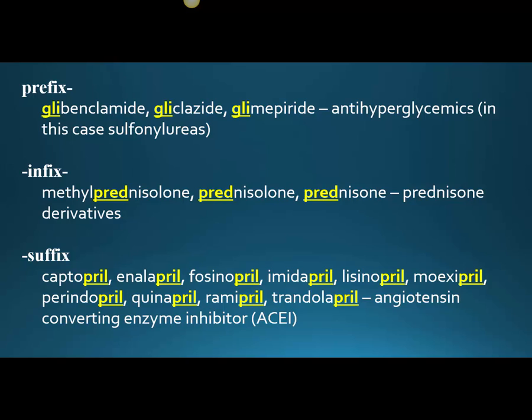Now there are other sulfonylureas that don't exactly conform to the GLI, but the GLI does help you because you understand that at least you're dealing with a diabetic medication. It can also be in the infix position, that's in the middle of the word. Methylprednisolone is an example in the infix position, while prednisolone and prednisone are both in the prefix position, but we're still talking about prednisone derivatives.